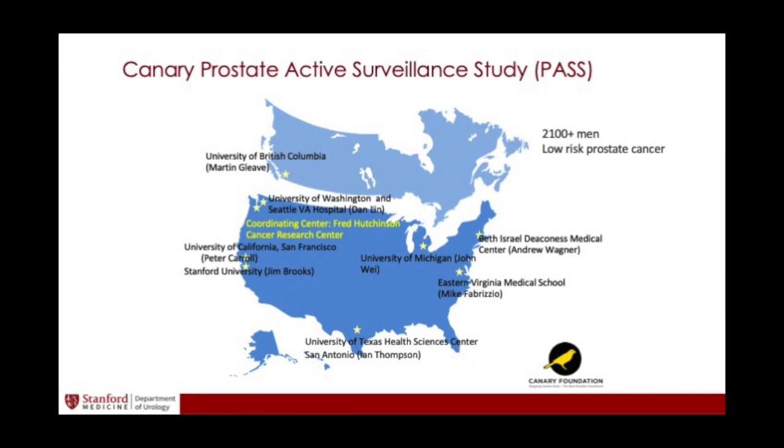We've put together a large group of patients that look for all the world like they have autopsy cancers, but we're not sure — about 40% of them will become more aggressive in five years. We now have about 2,100 patients enrolled across the country, collecting blood, urine, and biopsy samples — hundreds of thousands of samples that we can use to test these markers to see if they actually work to predict outcomes. That's project one.